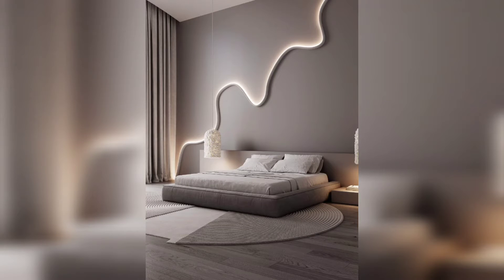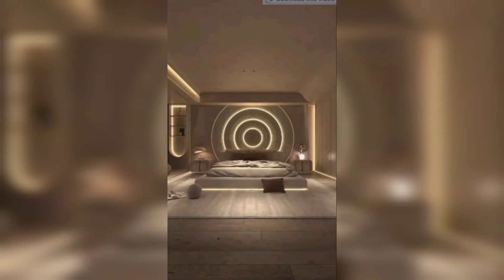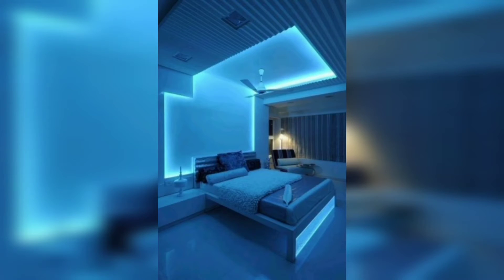Hello everyone and welcome back to Art of Decor, where we share awesome ideas to decorate your life. In this video, I'll show you some different modern bedroom makeover ideas with LED strip rope lights to decorate your room with the best living standard style.